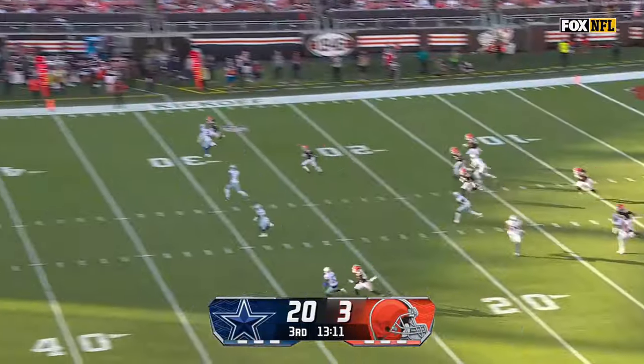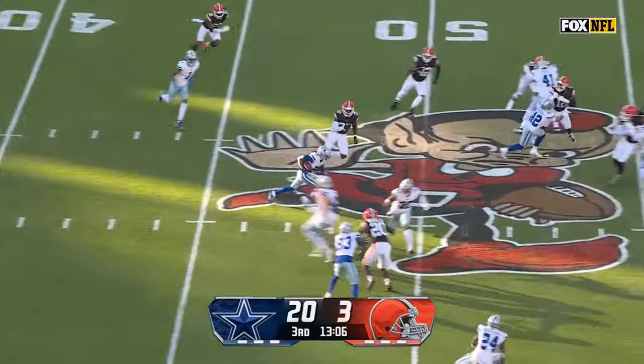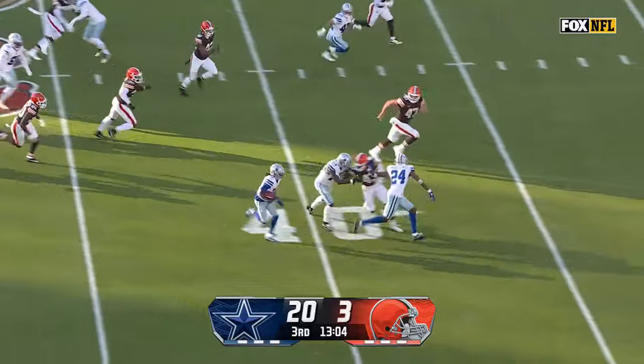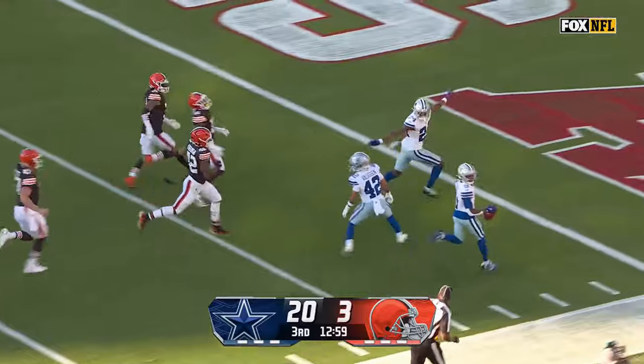Another Bohorquez punt. Turpin racing up the middle — uh-oh. Cavante Turpin needs one more block, he's got it, and he goes for the touchdown.